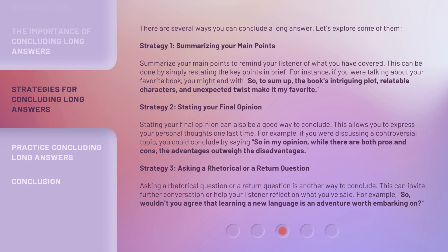Strategy 1: Summarizing your main points. Summarize your main points to remind your listener of what you have covered. This can be done by simply restating the key points in brief. For instance, if you were talking about your favorite book, you might end with...